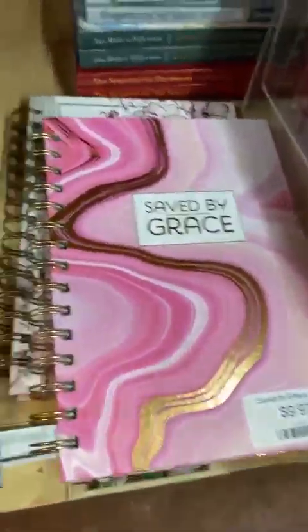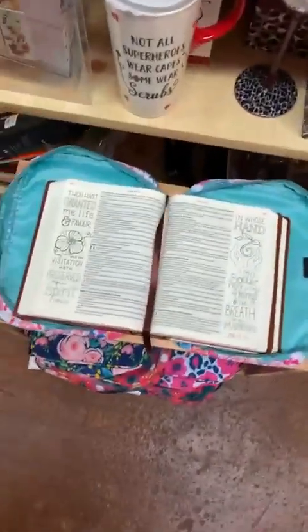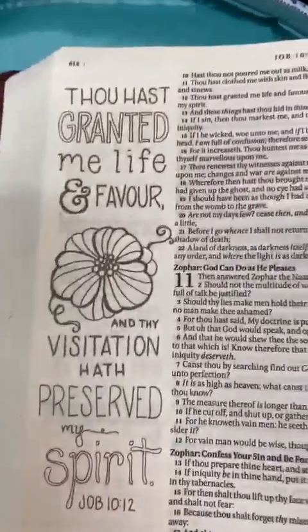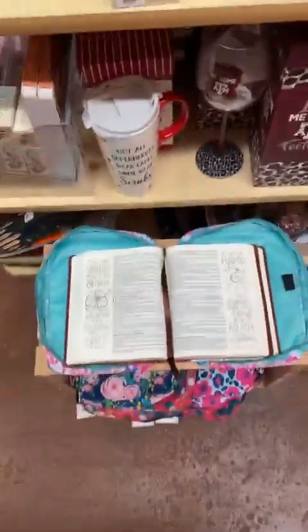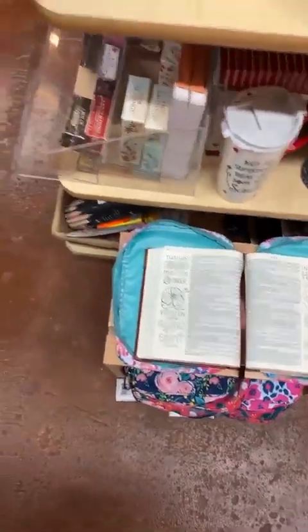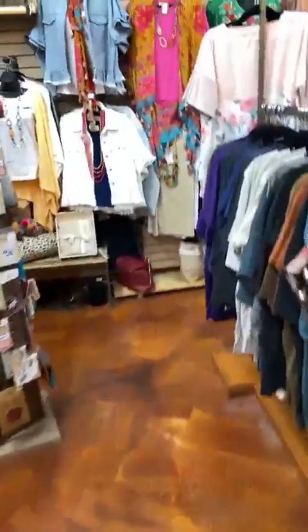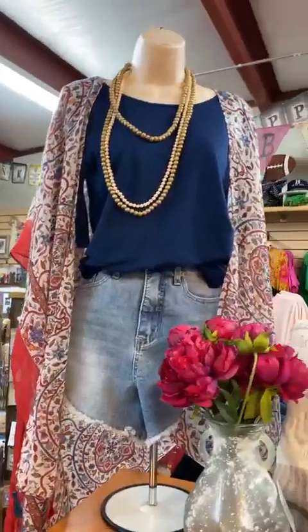We've got lots of inspirational items. If they like to journal, you could send them out with a journal and maybe a set of pencils. We've also got journaling bibles and a cute floral bible cover — so cute! That keeps them doodling and thinking about what they're working on. Just a lot of fun ideas.